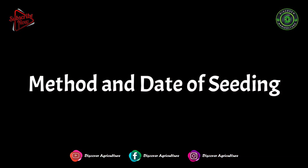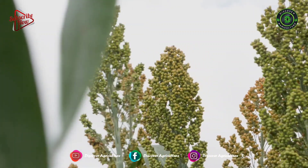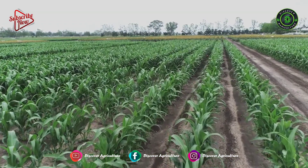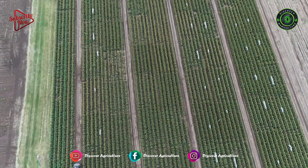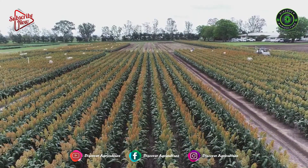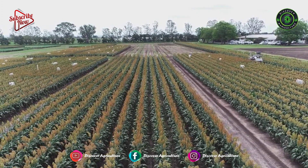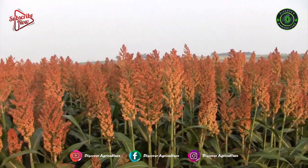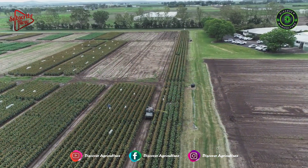Method and date of seeding: a seeding rate of 20 pounds per acre is suggested for Proso Millet. Foxtail Millet must be sown at a rate of 15 pounds per acre. Millets are generally seeded with a grain drill at a depth of 1 inch. Even though the seed is small, it can develop extreme elongation of the first internode and go even deeper unless a hard crust forms.